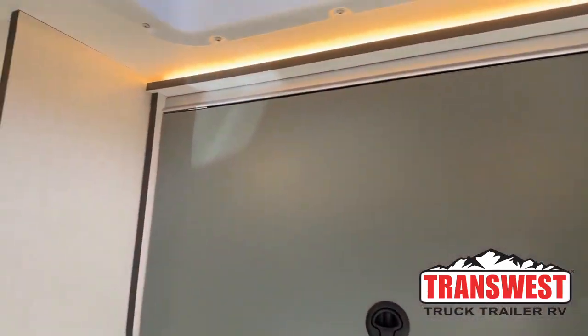Good morning and welcome to Transwest Truck Trailer RV. My name is Katie O'Neill and I am so excited about today's video. Thank you for tuning in to this very special episode featuring our 2023 Echo with a pop top. We are in Frederick, Colorado, just north of Denver about 15 miles. We're about 25 minutes from the airport, and this pop top is so amazing.